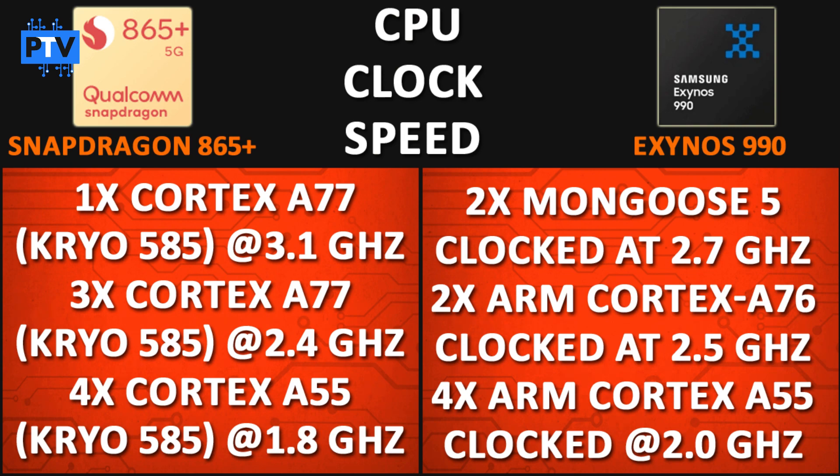The Exynos 990 has a 2+2+4 core arrangement. The first 2 cores are Samsung's self-designed Mongoose cores for high-performance tasks, clocked at 2.7 GHz. The next 2 cores are ARM Cortex-A76 clocked at 2.5 GHz, and the last 4 efficiency cores are ARM Cortex-A55 clocked at 2.0 GHz. In terms of CPU, the 865 Plus is the better one due to its 3.1 GHz clock speed, A77 cores, and well-optimized Kryo cores.